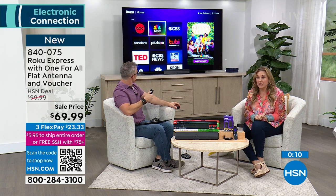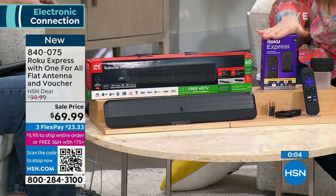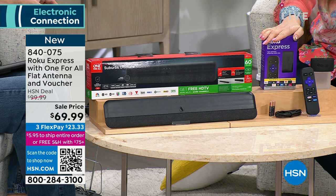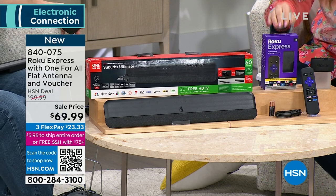How many do we have left? Under 200. Call in right now at 840075, and you'll get the Roku for the price of just getting the antenna. It's really such a great deal.